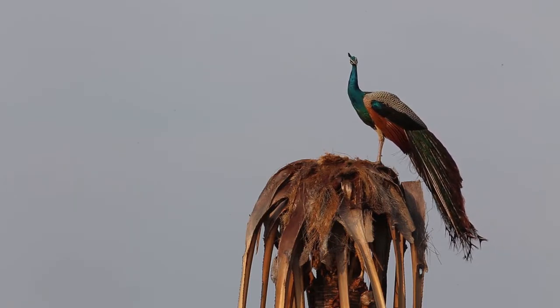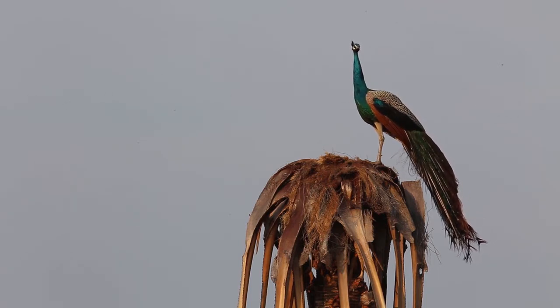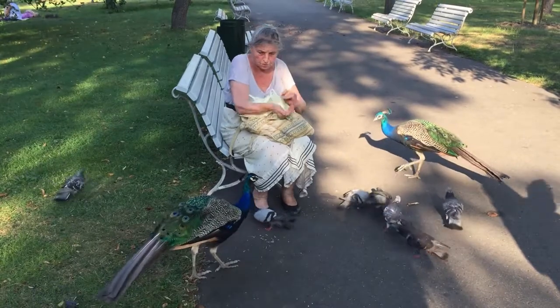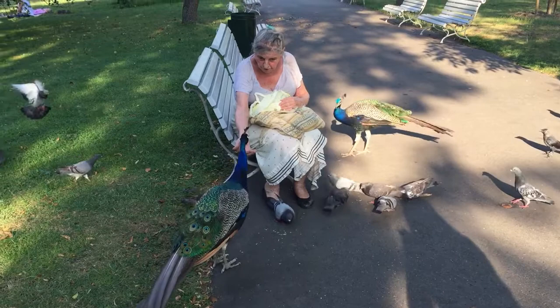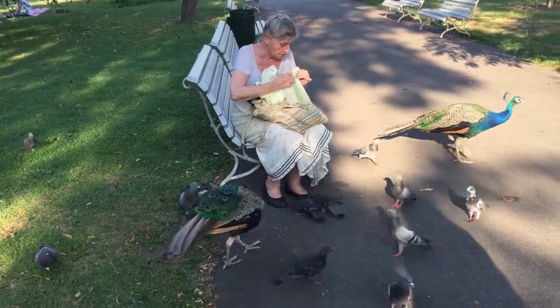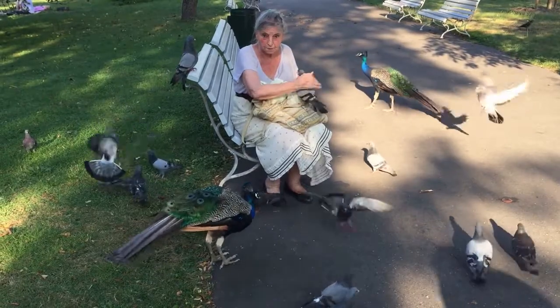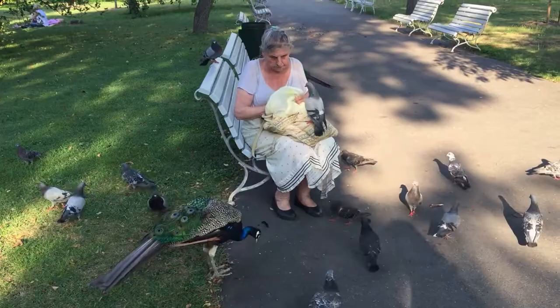Fact 8: They can fake it. When peacocks mate with peahens, they give out a loud copulatory call. Canadian researchers Rosalind Dakin and Robert Montgomery discovered that the birds can fake this call to attract more females — by pretending they are mating when they are not, the birds could convince females they are more sexually active and therefore genetically fitter than their rivals. In fact, one-third of the calls heard by researchers were fake, and the birds that made them scored the most hookups.